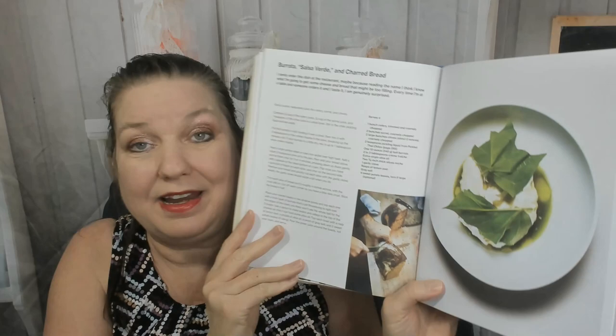Mussels escabeche on toast, cured fluke with sea urchin and yuzu kosho — wow, sounds fancy. Some gorgeous photography in this book. Beef tartare with sunchoke chips, burrata with salsa verde and charred bread — that would be a great snack for sure. Kohlrabi with apple, mint, hazelnuts, and formaggio di fossa — love this photograph.